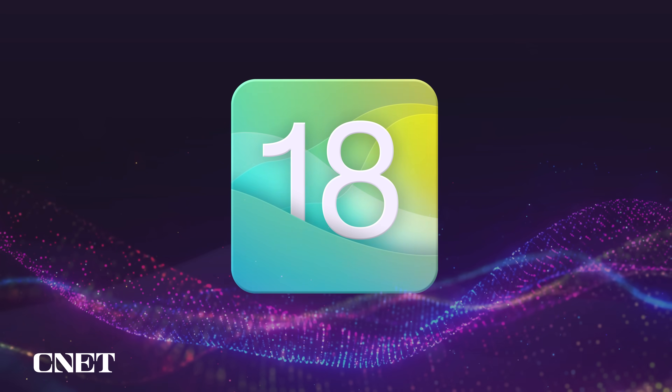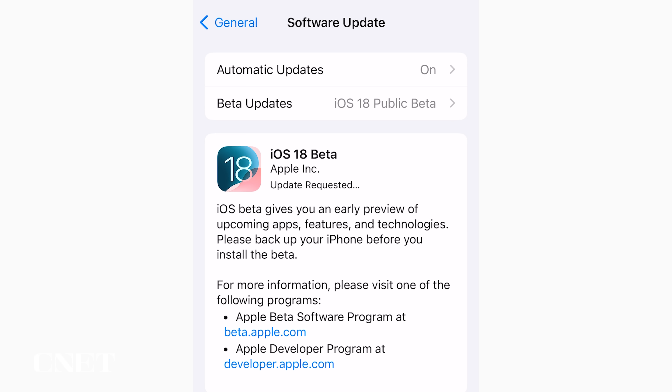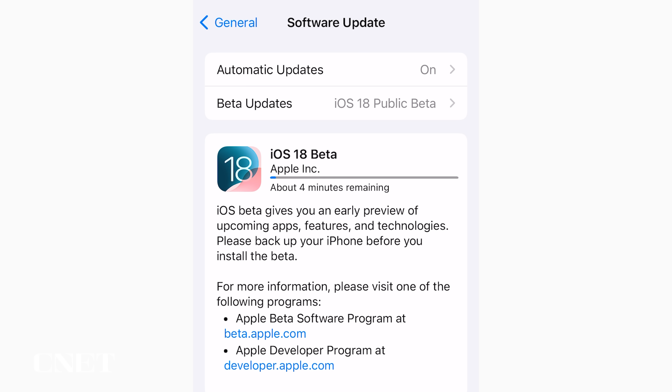If you can't wait until iOS 18 hits in the fall, you can give yourself a little taste of it now because Apple released the iOS 18 Public Beta. And beta being the key word here — this is not final. This is a product that can be glitchy and it can crash, and you won't want this on your main phone.